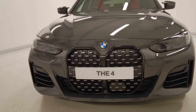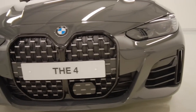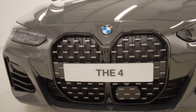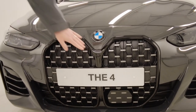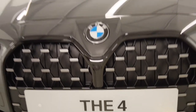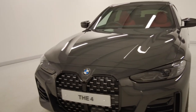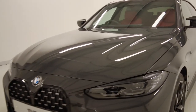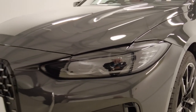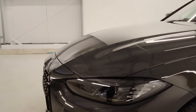At the front we have our extended high gloss shadow line with our kidney grille. This car also has the Technology Plus Pack, so we have our camera in the center for our parking assistant, as well as one under each wing mirror and one at the back. We have our LED headlights finished in the shadow line, so you can see the tinting within the lens itself — it really adds to the front of the car.